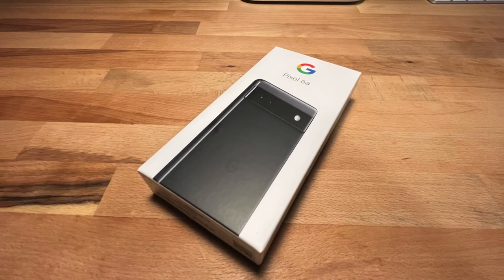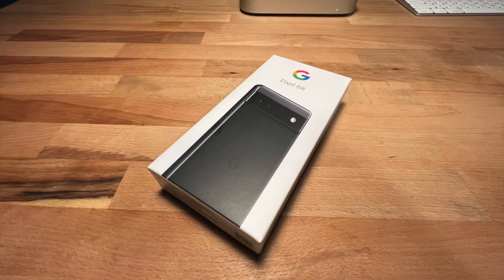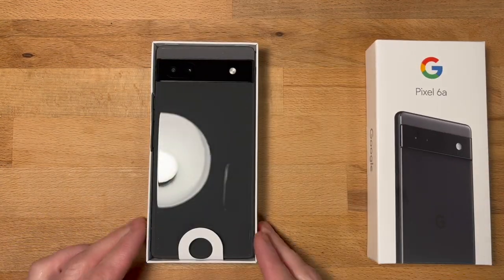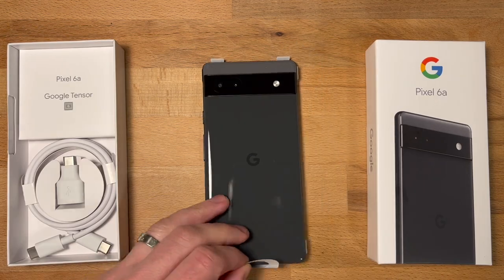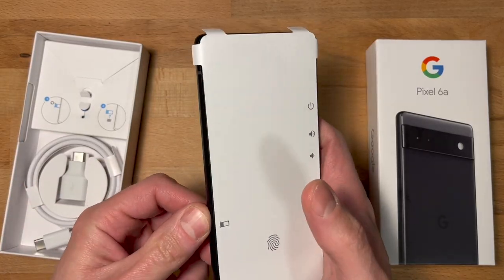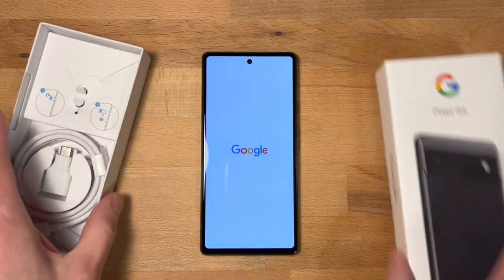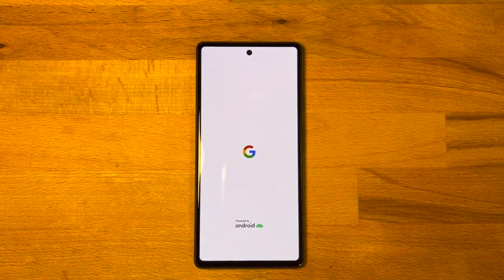Let's get started. Hey, welcome to Technology Paul. We are reviewing one of the best budget phones on the market, the Pixel 6a.